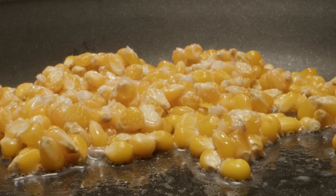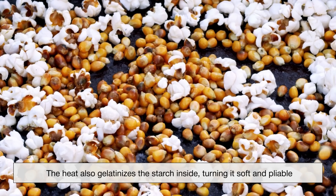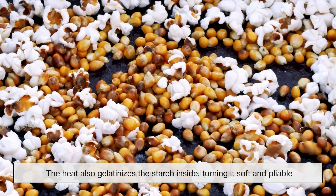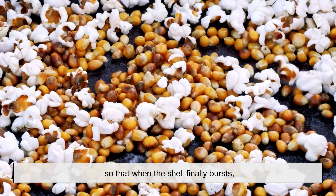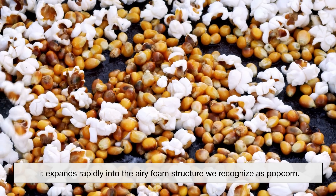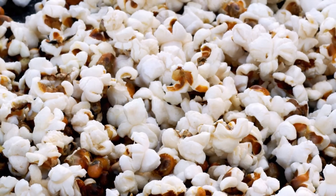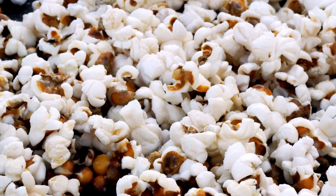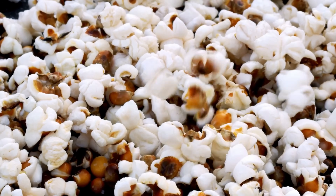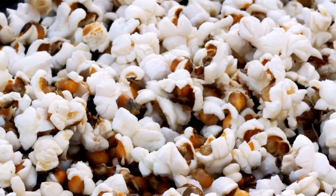This is a bit like inflating a tiny balloon inside a hard shell. The heat also gelatinizes the starch inside, turning it soft and pliable, so that when the shell finally bursts, it expands rapidly into the airy foam structure we recognize as popcorn. Without the right amount of moisture, a kernel either won't pop or will pop weakly, producing those dreaded half-popped kernels often called old maids.